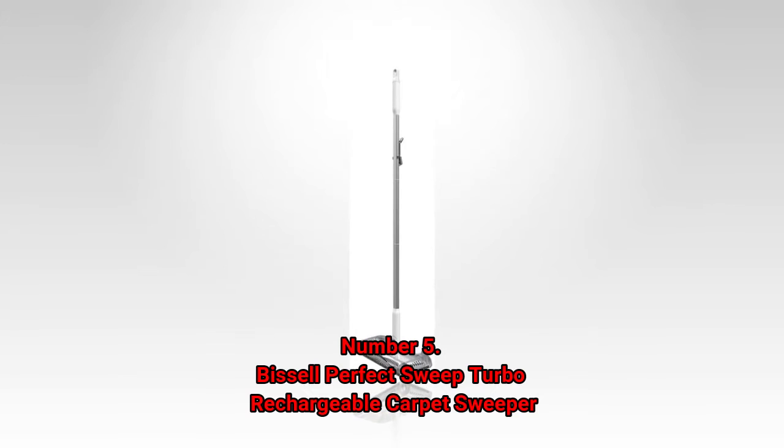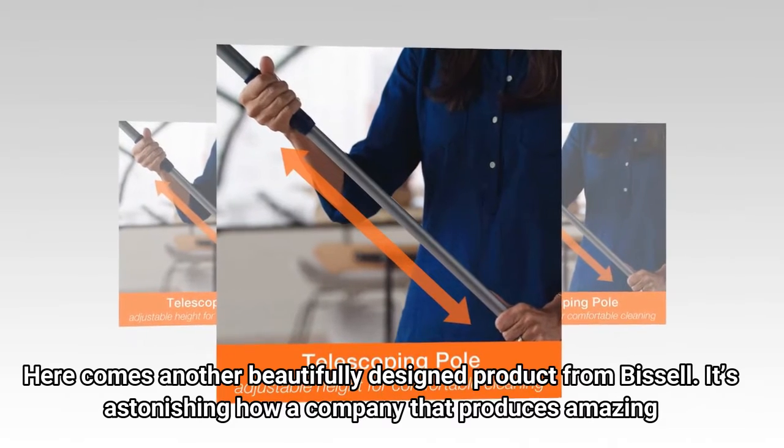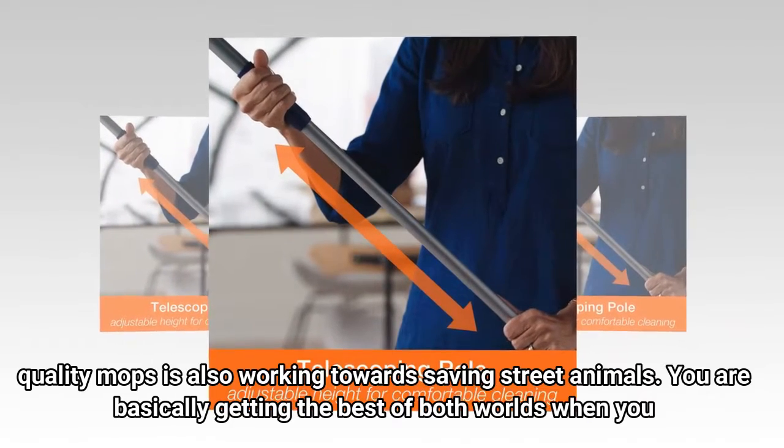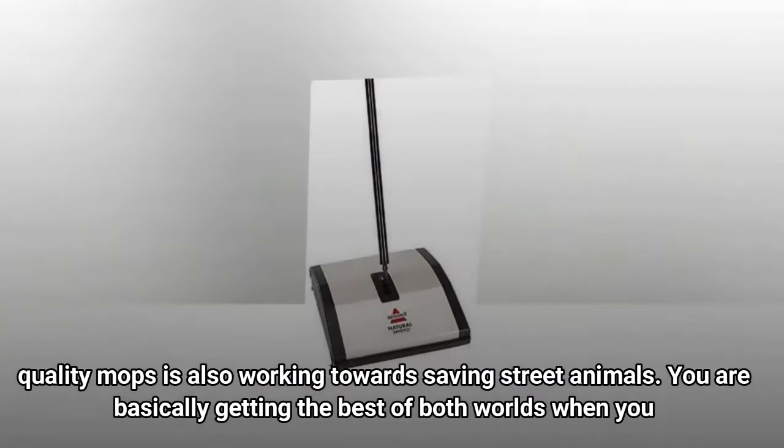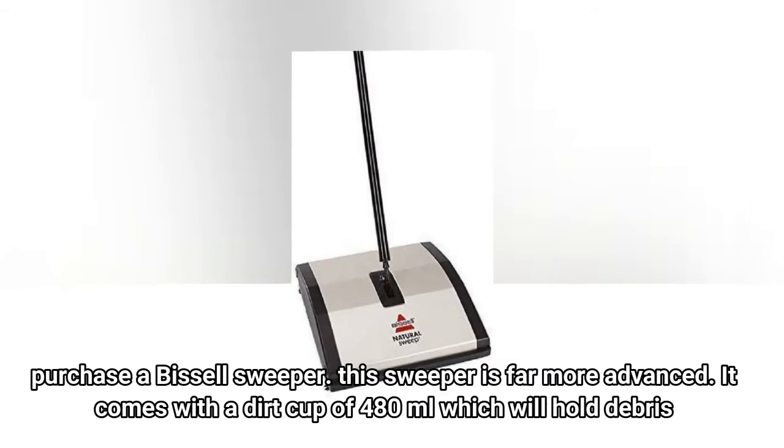Number 5: Bissell Perfect Sweep Turbo Rechargeable Carpet Sweeper. Here comes another beautifully designed product from Bissell. It's astonishing how a company that produces amazing quality mops is also working towards saving street animals. You are basically getting the best of both worlds when you purchase a Bissell Sweeper.